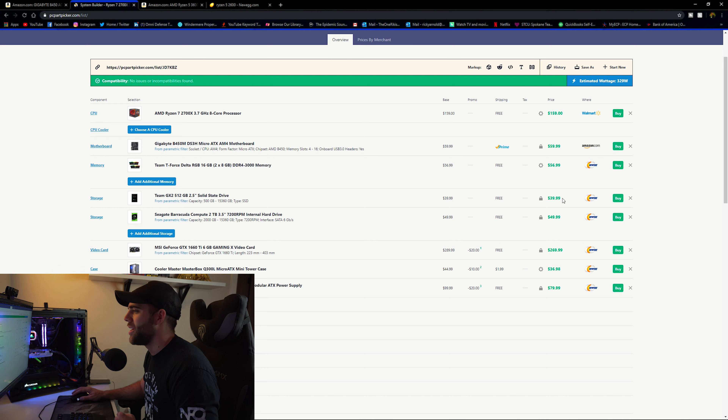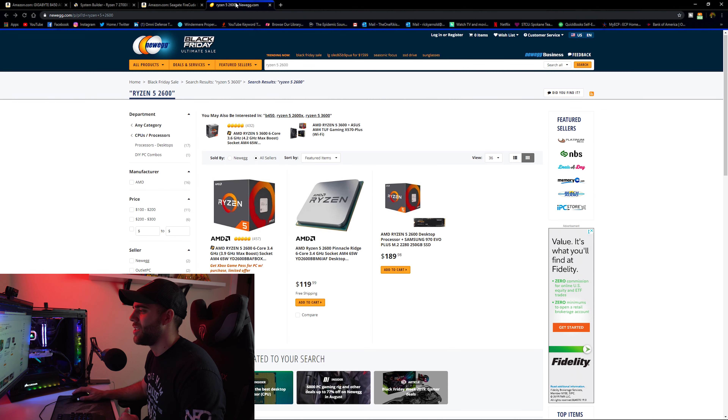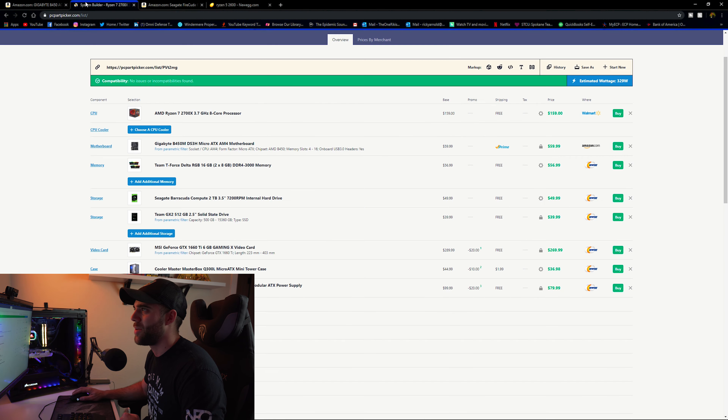For storage, there's a 512GB solid state drive for $39.99, and you also get a 2TB 7200RPM Seagate Barracuda — this is the kind of combination you always want to go with. I checked Amazon and Newegg for other storage options, but these two are your best bet at this price point for what you're going to be doing.